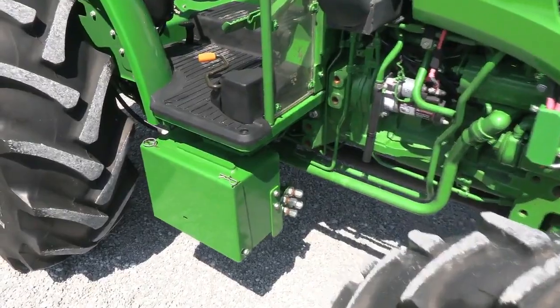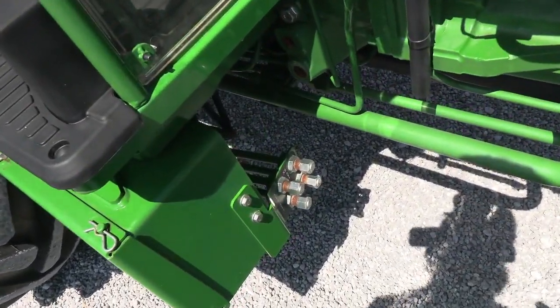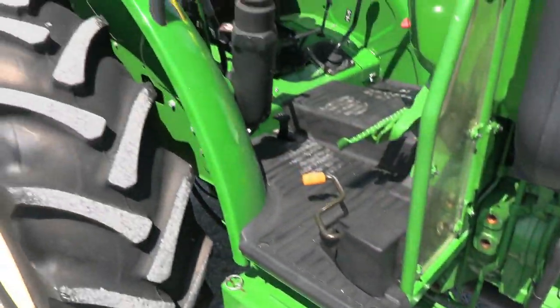It does have a loader valve and joysticks. If you do want to add a loader to this tractor, you certainly can do so.